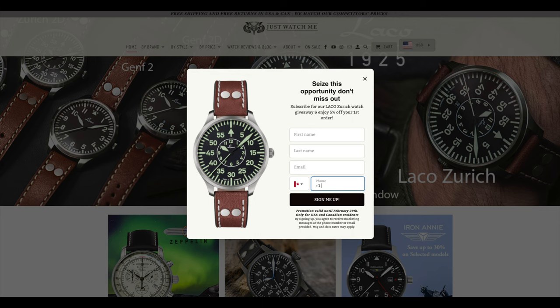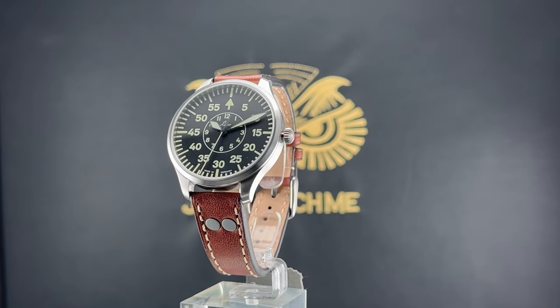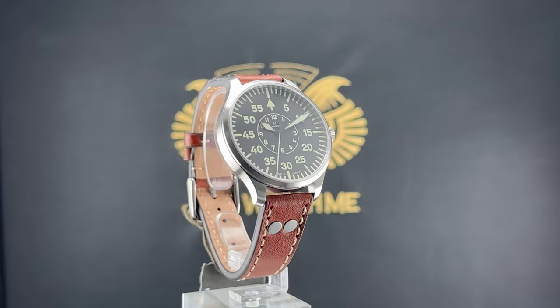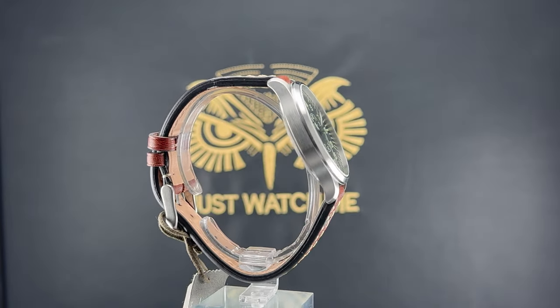Welcome to Just Watches TV. Today we are reviewing the LACO Coxhaven in 39mm. But before we proceed, we want to invite you to explore our online store at justwatchme.net, where you will find a large selection of LACO watches available at amazing prices. And if you subscribe to our email list before the end of March, you will have a chance to win this beautiful LACO watch. The link is in the description below.